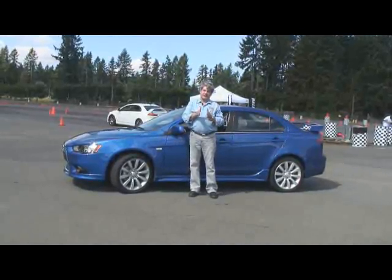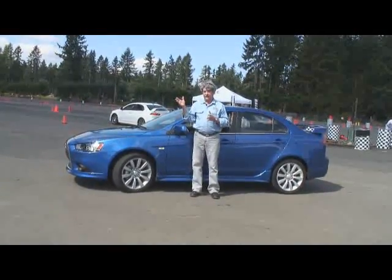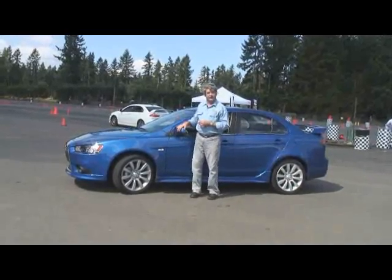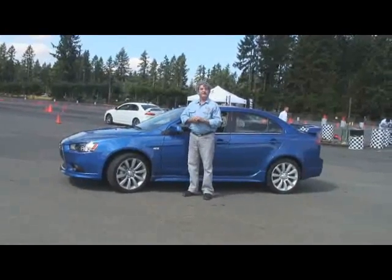It's the middle child in the Lancer family, the Evo being the big older brother. Let's take a ride in this, the Rally Art, and who better to tell us about it than its product strategy manager, Brian Arnett. The name Rally Art has rally in the front part of it, and I think that's for a purpose.